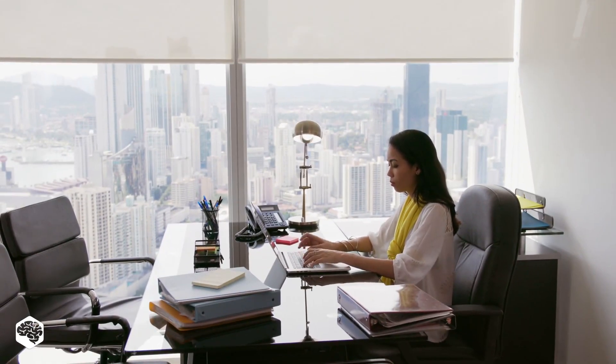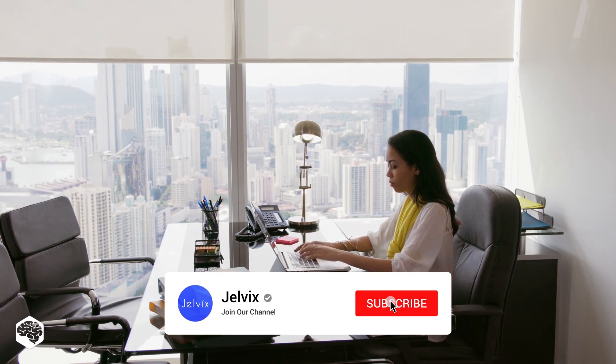Before we start, stop right there and hit the subscribe button. You don't want to miss our future videos on top tech trends and insights, do you?